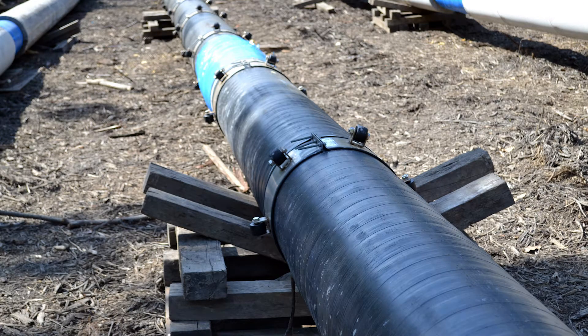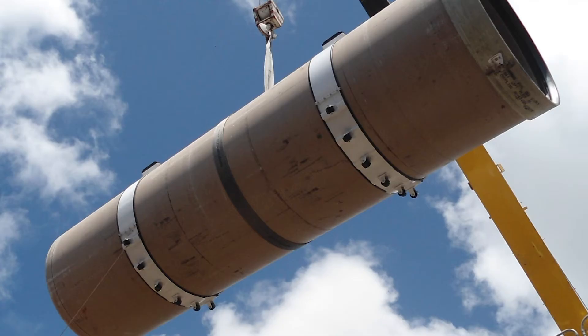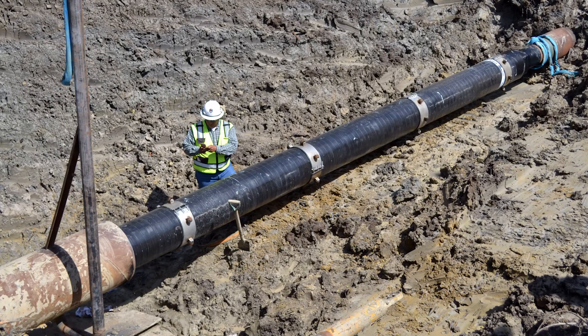Over 40,000 rollers have been installed to date throughout the U.S., from New York to San Francisco, expanding through Canada and many foreign countries.